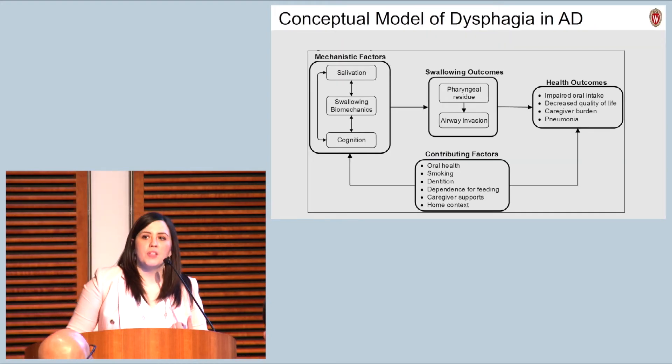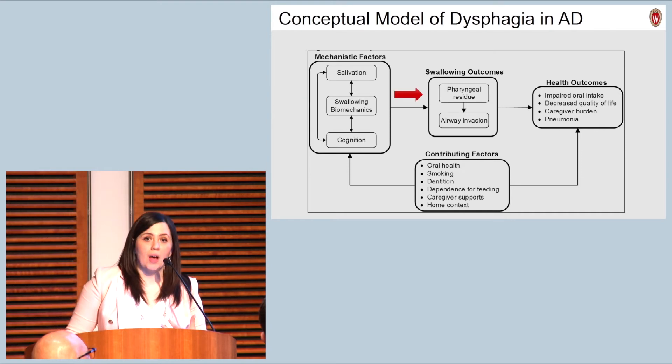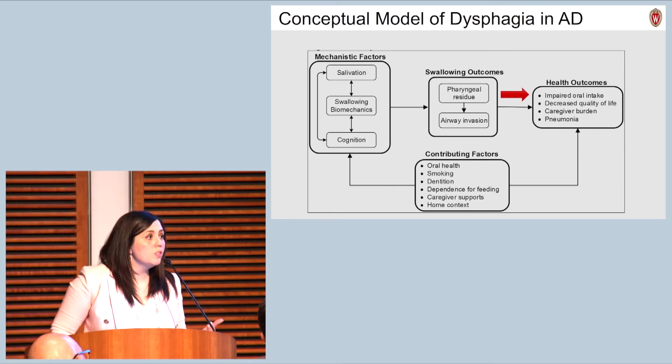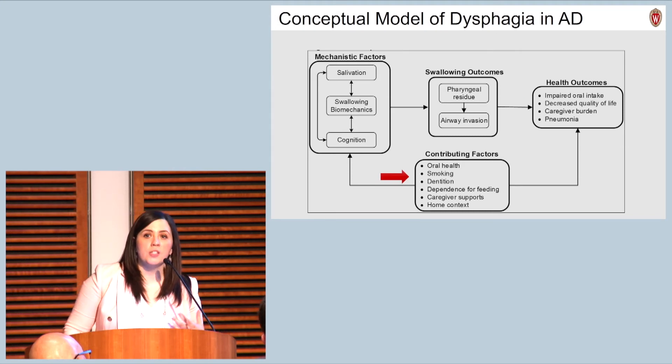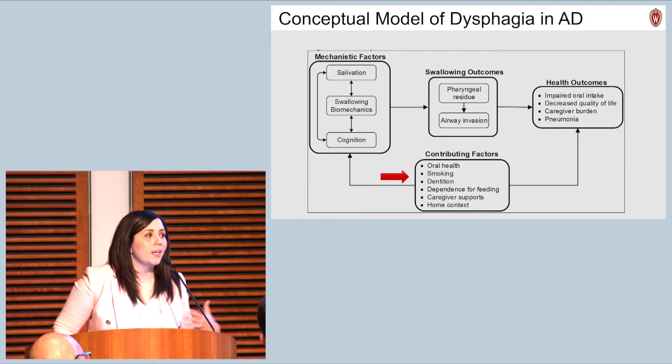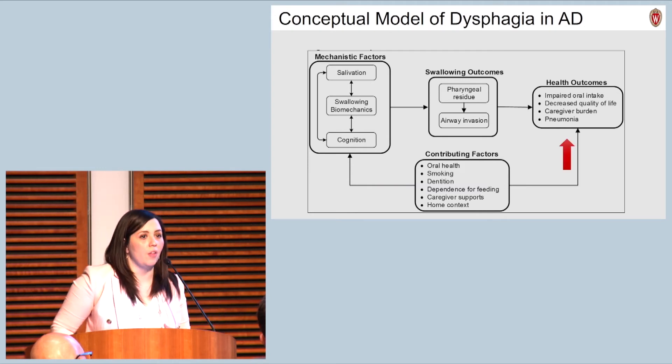Based on some of these factors, we've developed our own conceptual model of dysphagia in Alzheimer's disease. Here you can see some of those mechanistic factors that contribute to the swallowing outcomes of interest clinically, which can then predispose individuals to negative health outcomes. We also know that other contributing factors, either on their own or in combination with dysphagia, can also lead to these negative health outcomes.